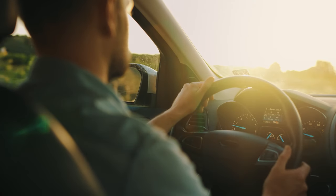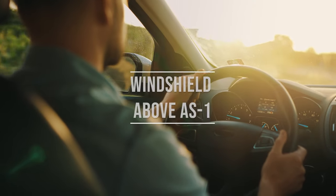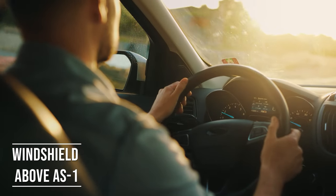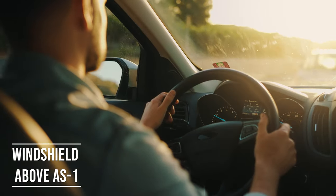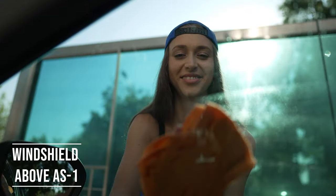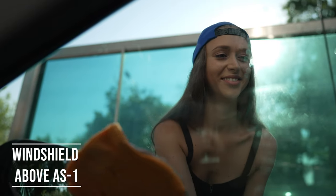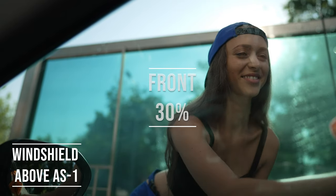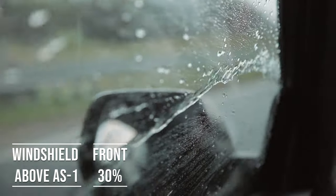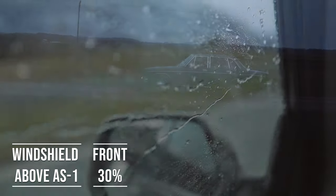If you're driving a sedan in Indiana, you're allowed to tint above the AS1 line on your windshield. This rule is there to ensure you have clear visibility, which is crucial for safe driving. Moving on to the front side windows — these windows must let in over 30% of light. It's a safety measure to make sure drivers can see well and also to allow law enforcement to see inside the vehicle.